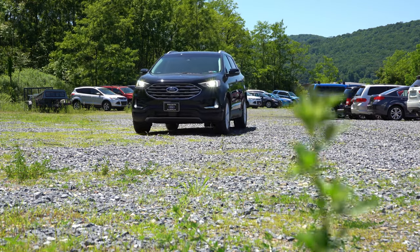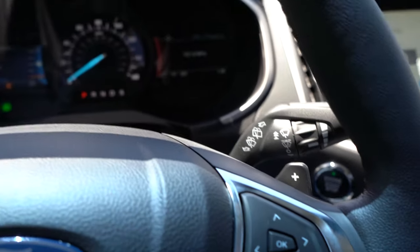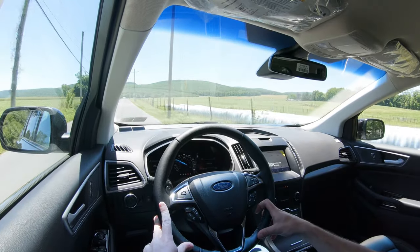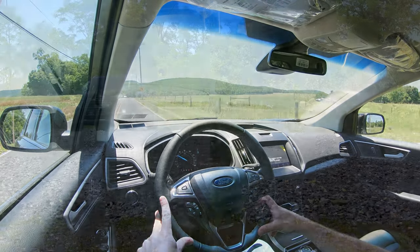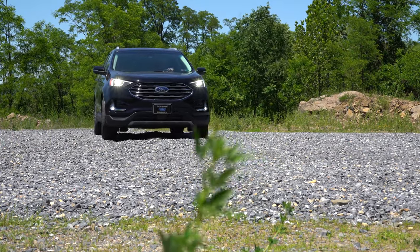Let's test the paddle shifters. We're now in paddle shift mode. There's definitely a little bit of a delay to them, honestly. They'll be most useful for engine braking when it snows — that's what most people use paddle shifters for in an SUV anyway. The delay takes away some of the fun factor, but they're still great for preventing slides on snowy roads.